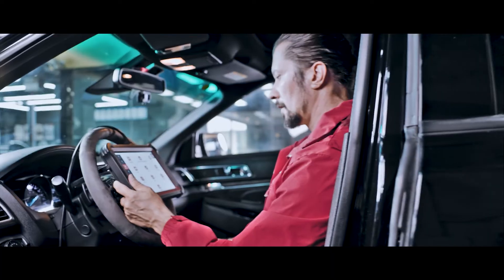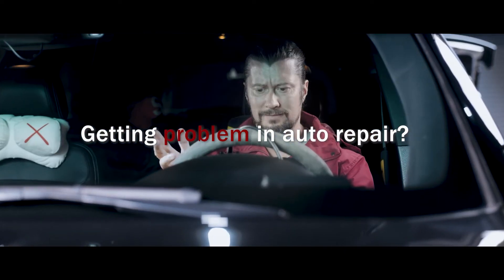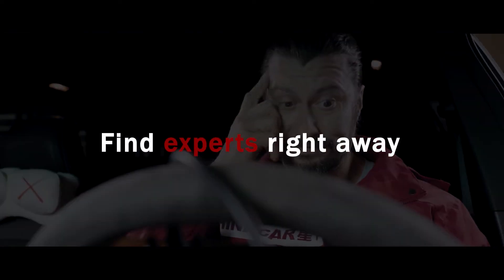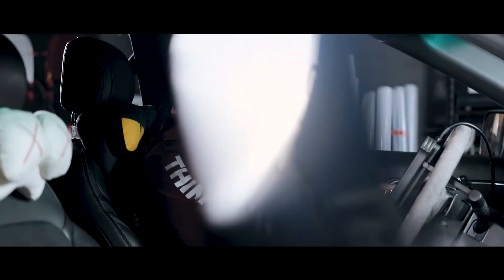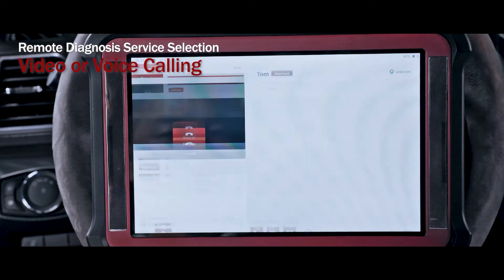In an increasingly diverse, complex and precision field of automotive maintenance, even experienced maintenance technicians will encounter thorny diagnostic problems. THINKtual X10 provides you with a dual remote diagnostic service solution.